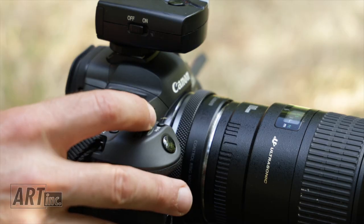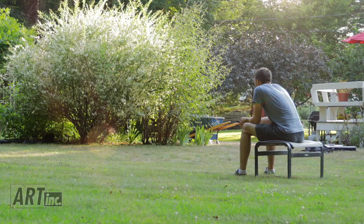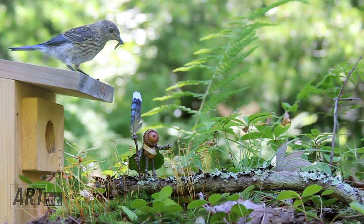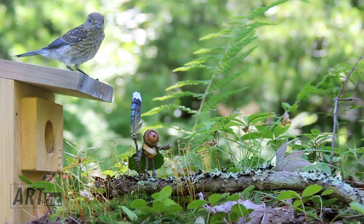I'll set up the camera and I use a remote control. I stand way back far enough that I can kind of see what's going on. And then when the animals come, I push my little button and hope for the best.